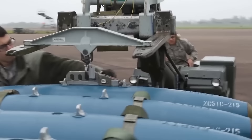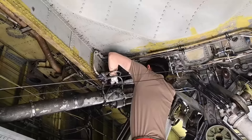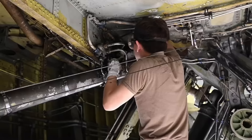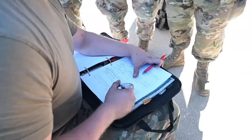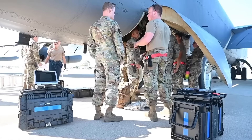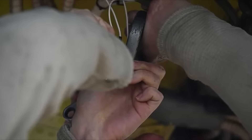Maintaining the B-52H Stratofortress is no small task — nothing less should be expected from maintaining a small city in the sky. Keeping the aircraft in top condition requires a team of skilled technicians and engineers. The B-52H undergoes regular inspections and maintenance, including checking and replacing parts, cleaning and lubricating moving parts, and performing system checks. The technicians and engineers who work on the B-52H are highly skilled and are required to attend regular courses and training programs to stay up to speed with the technology on board.